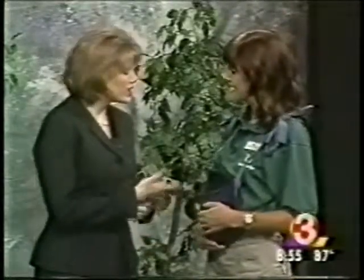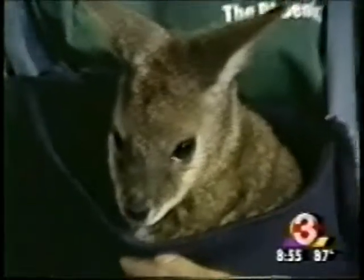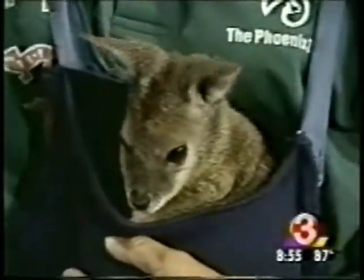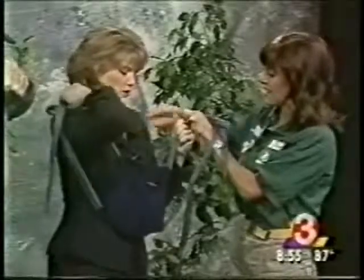She's very shy — is there any way to get her out of the pouch? Come on, Penelope! There she is, she'll pop up. Now, the wallaby is a member of the kangaroo family, right? Actually, they are also a marsupial like a kangaroo, but they're a different species — a little bit smaller than a kangaroo.